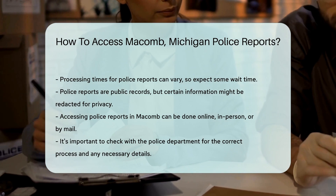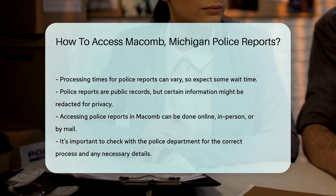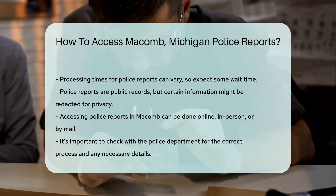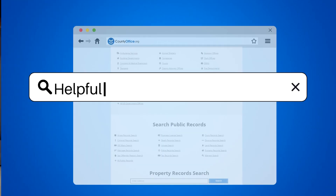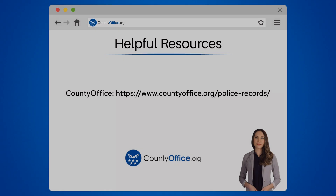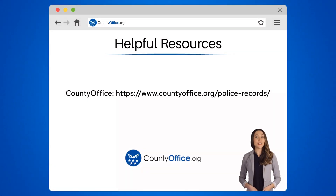And that's the scoop on accessing police reports in Macomb, Michigan. Whether online, in-person, or by mail, you have options. To learn more, check out these links, which you can click in the description below.